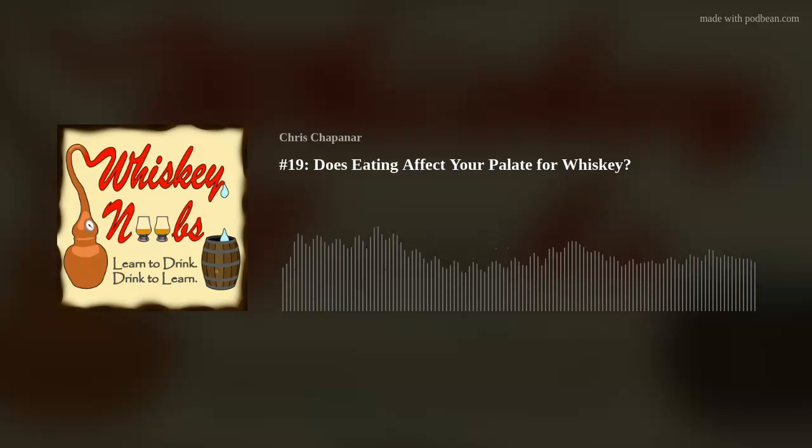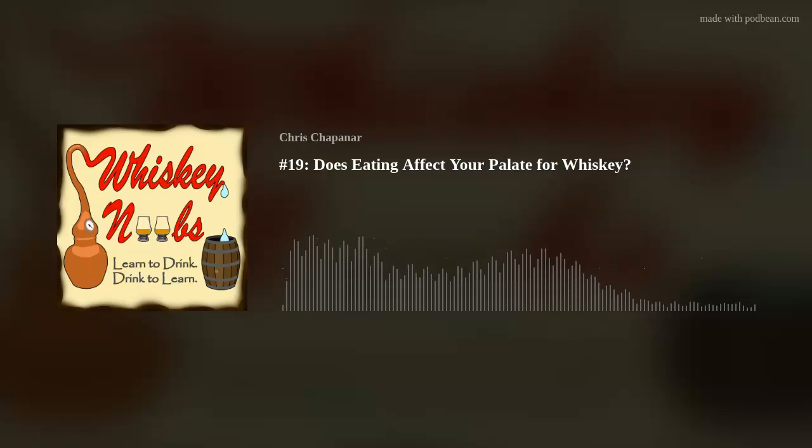I want to start this episode off by just saying thank you to everybody who has been participating and asking questions for me to answer on the show, everybody who has been following the TikTok and helping to get those videos out there — that has been fantastic. And of course everybody who has joined the email list and is telling people about the show.